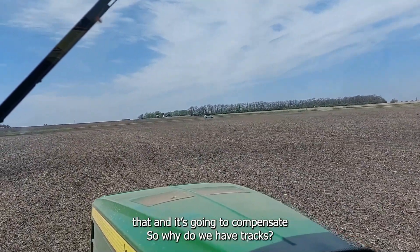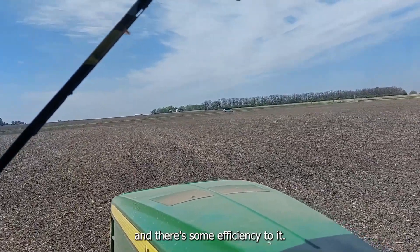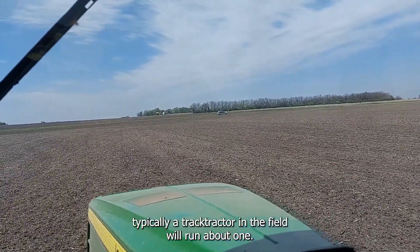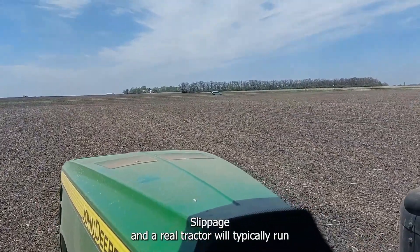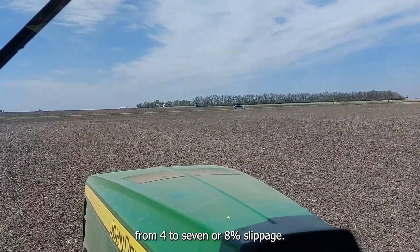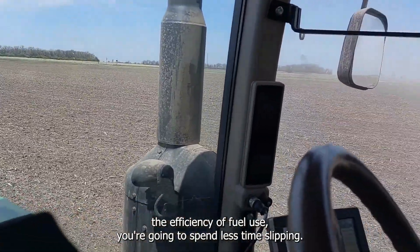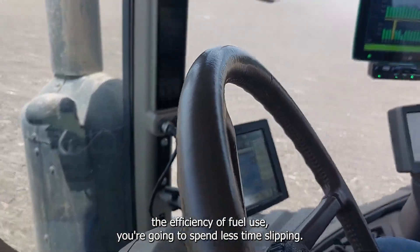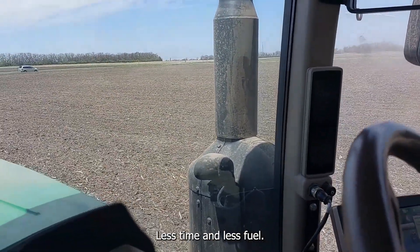Why do we care about traction? It's really basically all about yield. There's some efficiency to it as well — if you're not slipping your wheels, a track tractor in the field will typically run about 1 to 3% slippage, while a wheel tractor will typically run from 4 to 7 or 8% slippage. From the efficiency of fuel used, you're going to spend less time and less fuel on slippage.